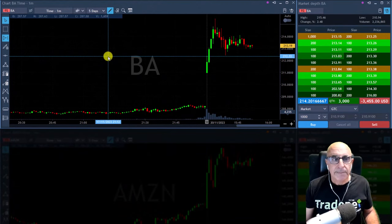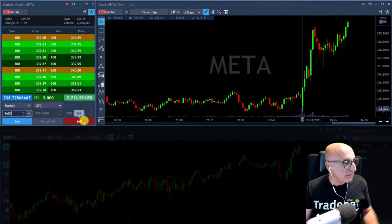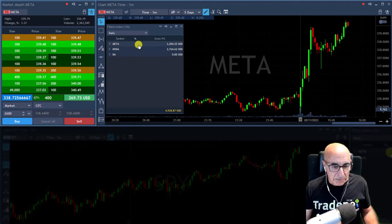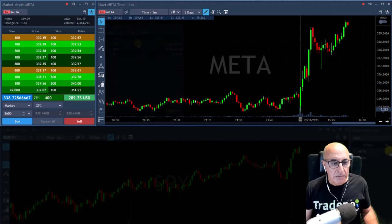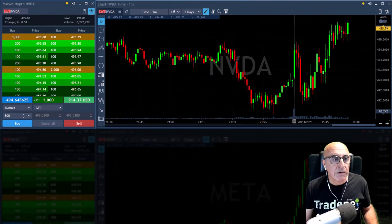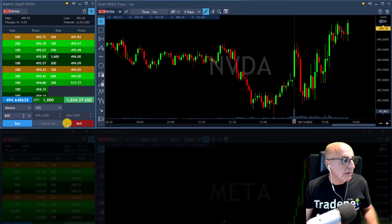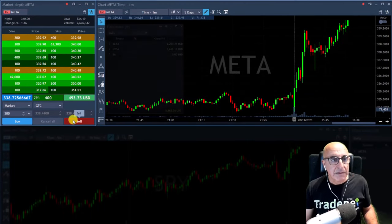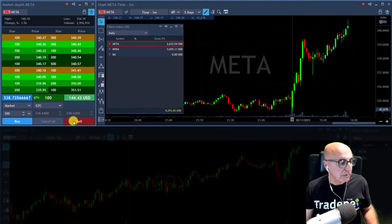Come on Boeing, do it! Getting ready for a partial in Meta — taking my partial in Meta now. Took my partial in Meta. I've got two nice trades to start with. I need Nvidia at a new high in order to reduce some more size — thank you Nvidia! Reduce some more size; getting ready to reduce some more size in Meta. Now reducing more size in Meta.